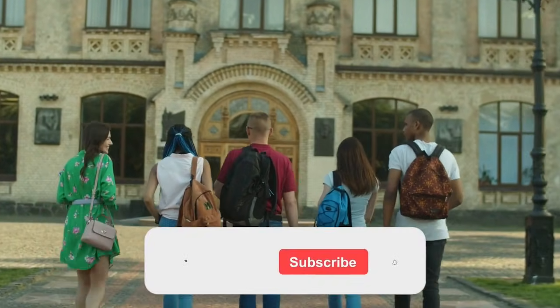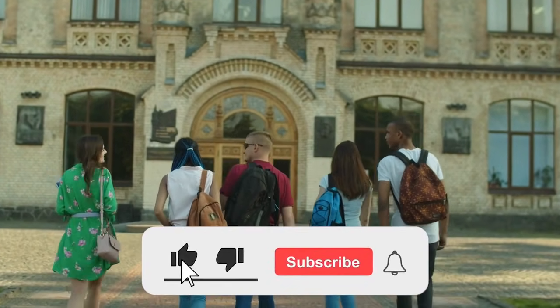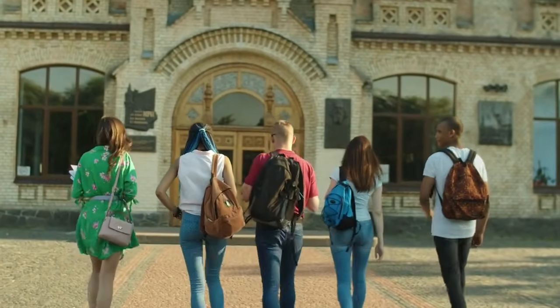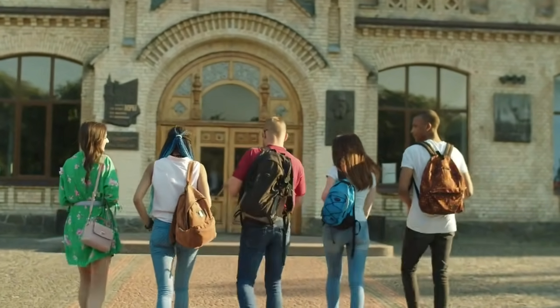If you learned something new or enjoyed this video, make sure to hit that like button, subscribe to the channel, and turn on the bell icon so you don't miss future updates. Thanks for watching and I'll see you in the next one.